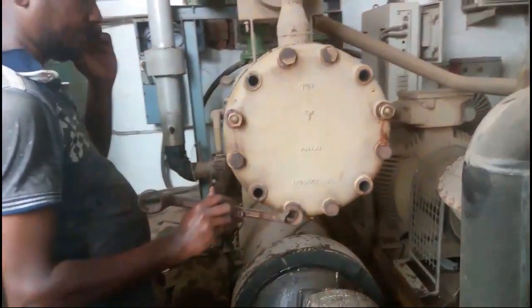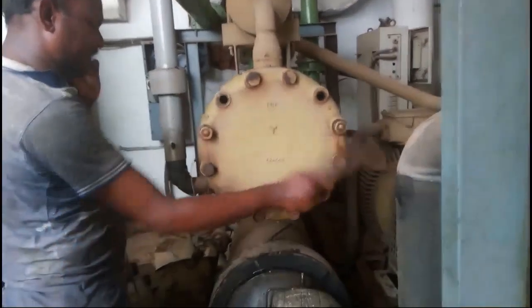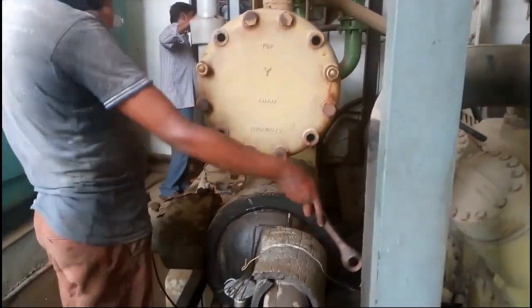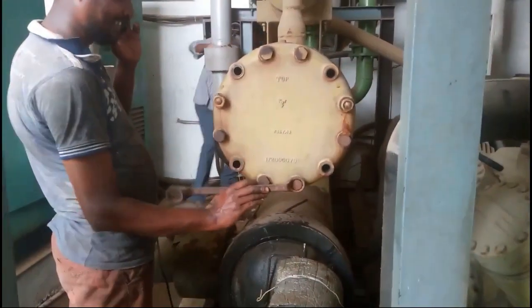Volta's 86TR condenser chiller descaling. Chillers, condensers and even cooling towers require maintenance due to the harsh mineral deposits such as calcium, lime, mud and rust that rob heat transfer efficiency.